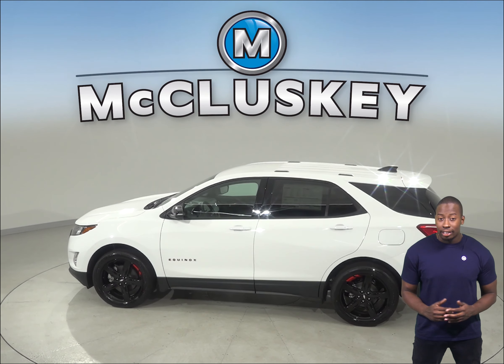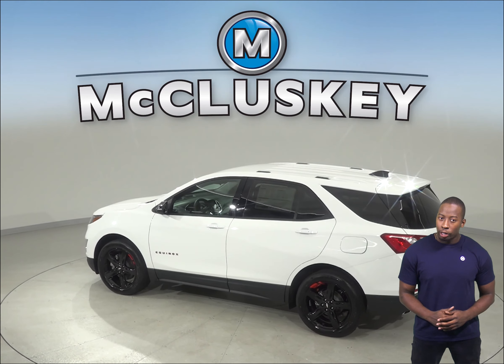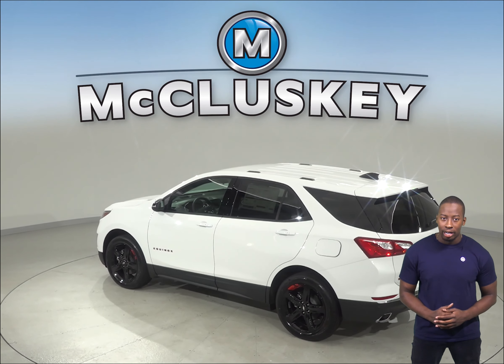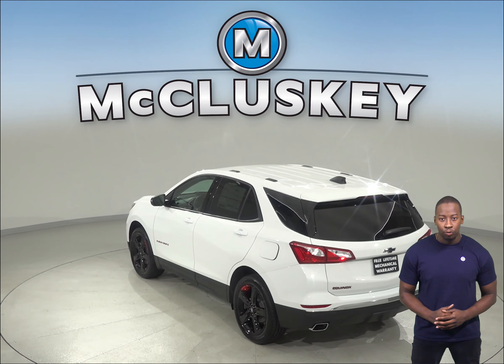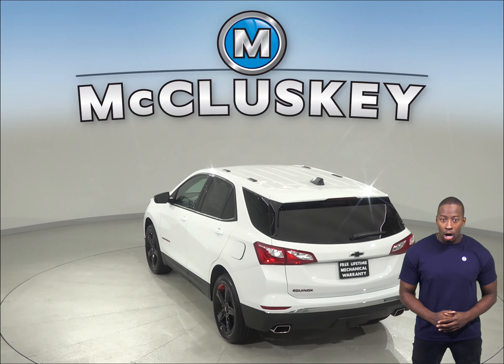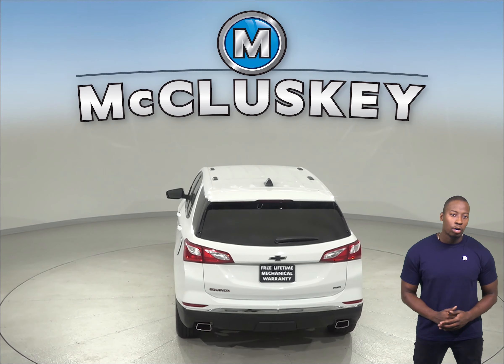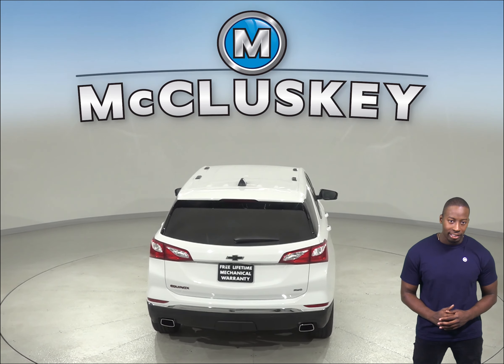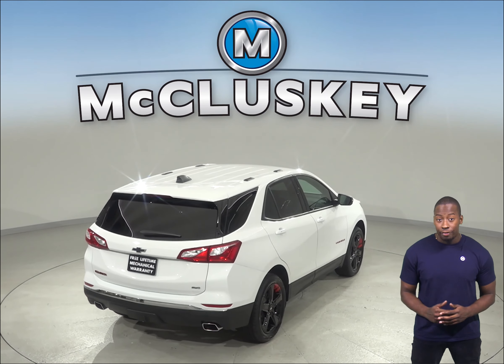If space is important to you, then the Chevrolet Equinox has another advantage. Passengers in the back seat are going to be much more comfortable in the Chevrolet Equinox since they will have 6 more inches of leg room and the back seat is 4 inches wider as well. You'll also have more cargo space in the Chevrolet Equinox. Also, the Buick Encore does not offer automatic lowering seats, but in the Chevrolet Equinox you can put the rear seats down with the touch of a button.